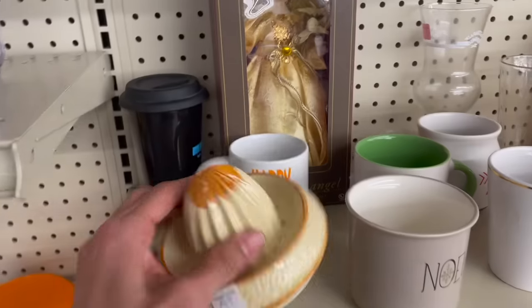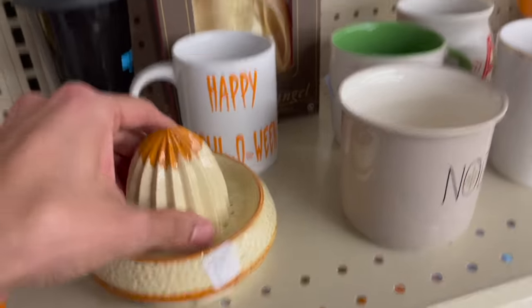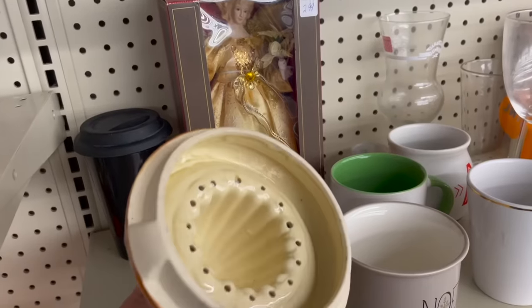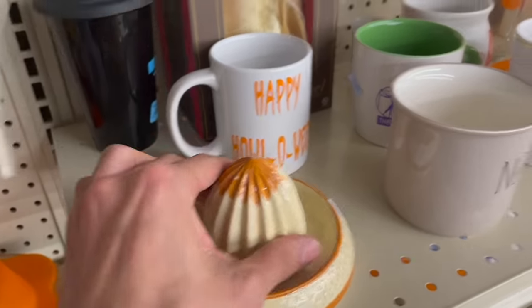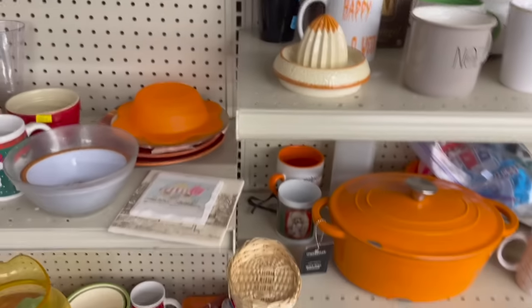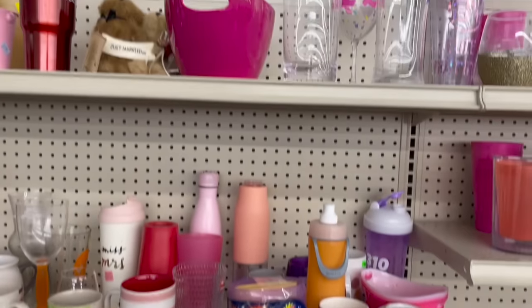There's a juicer — a reamer. $1.99 isn't bad. I'm just looking for damage and it is all up here. I don't care about this one, but when it's on here where you put the orange, that's not good. Nobody's going to use it. Unless you use it for decoration, but I don't think so.